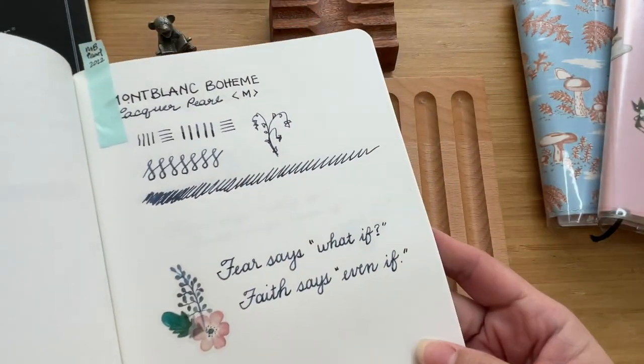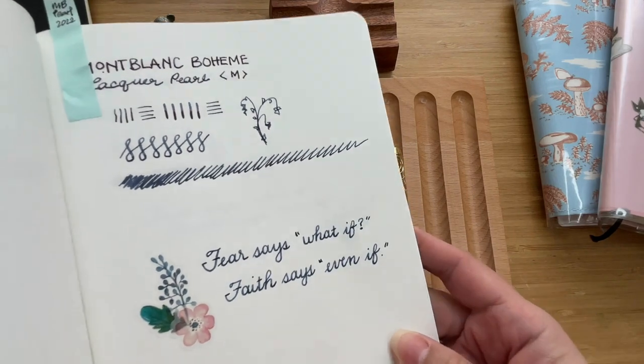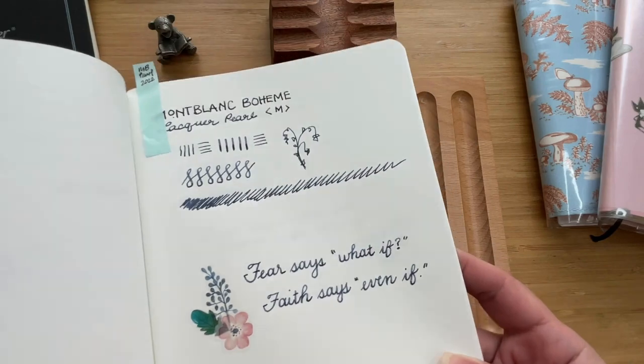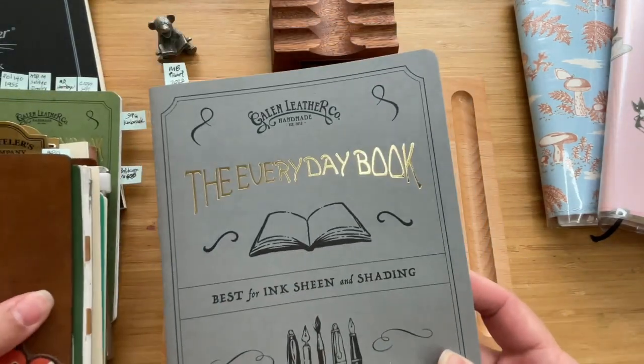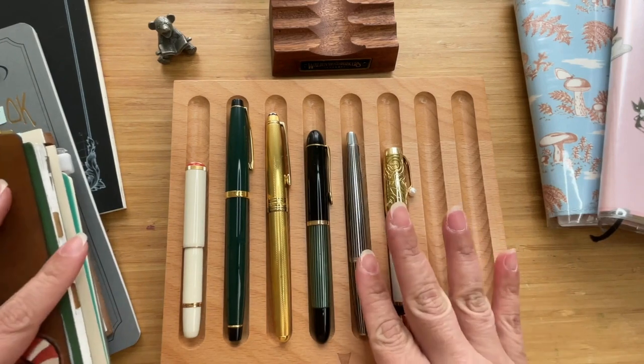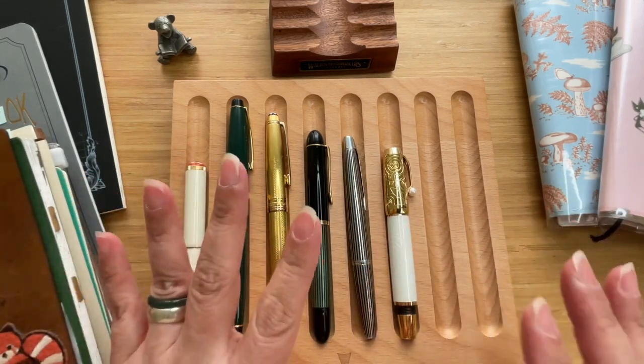Here it is — this is how it writes. I really like it; I like how it writes. I enjoy bringing it with me — it's like bringing a toy along.